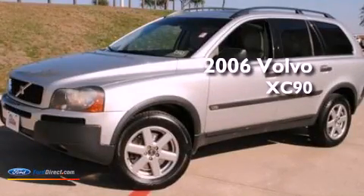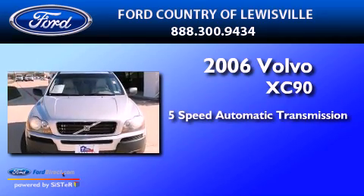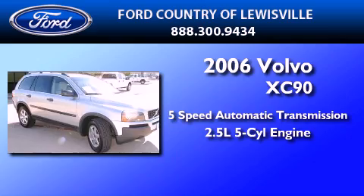This is a 2006 Volvo XC90. This SUV has a 5-speed automatic transmission and a 2.5-liter inline 5-cylinder engine.